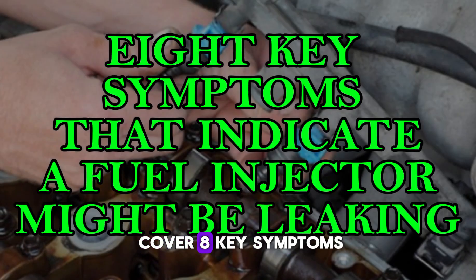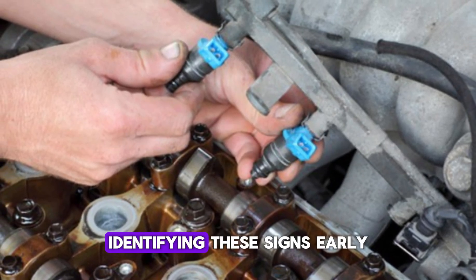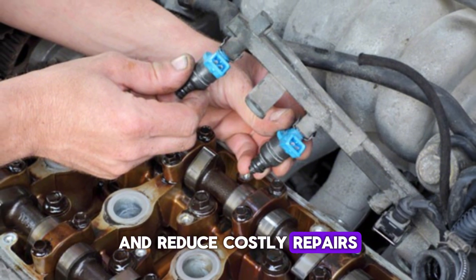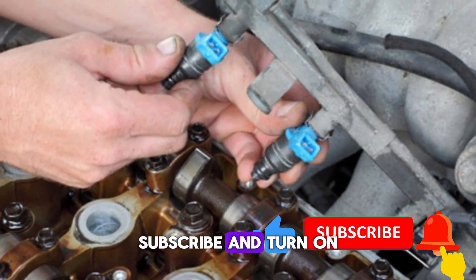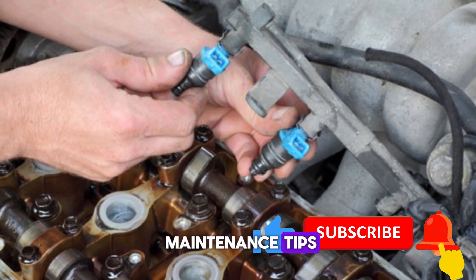In this session, we'll cover eight key symptoms that indicate a fuel injector might be leaking. Identifying these signs early can help prevent further damage and reduce costly repairs down the line. Before we get started, don't forget to hit that like button, subscribe, and turn on the notification bell so you never miss out on more car maintenance tips.